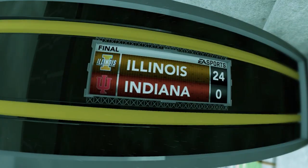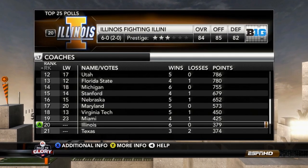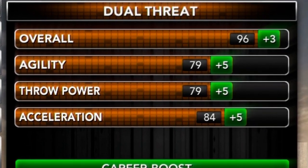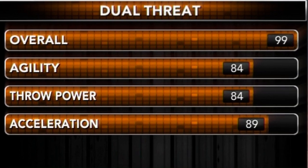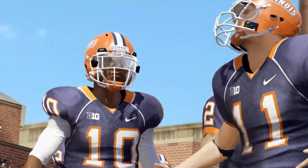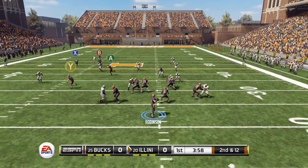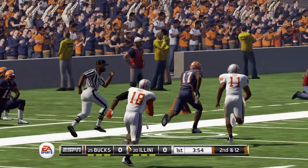We take this one 24-0, and that would move us into the top 25 for the first time — sitting at number 20. We have another attribute upgrade here that is going to put us at the coveted 99 overall. That brings us to our next Big Ten matchup, going up against number 25 Ohio State, as they have to face a 99 overall freshman.